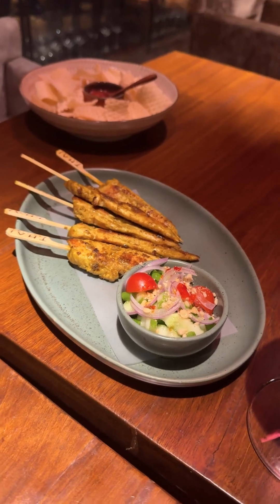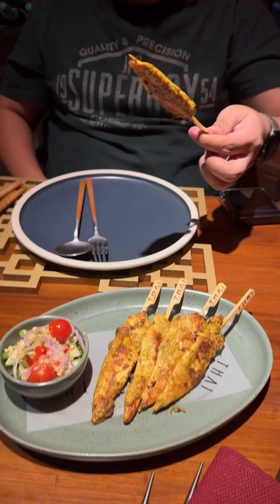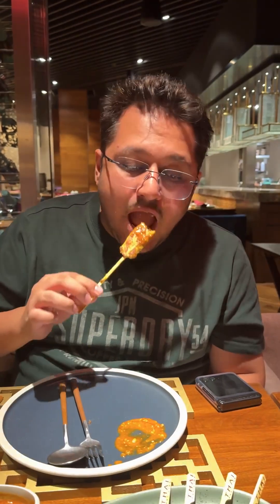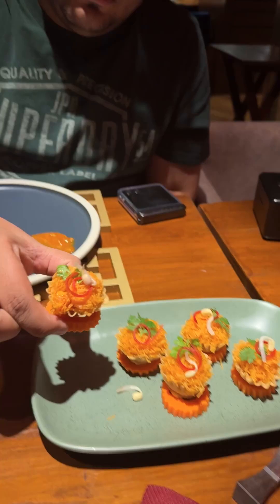Next thing we were served was the Thai chicken satay. Satay is very popular when you go to Bangkok street food. Next up is the meat crop.